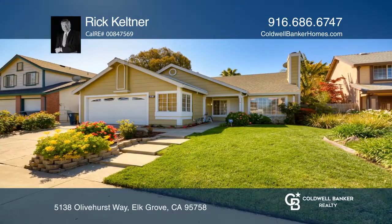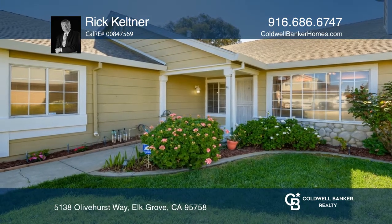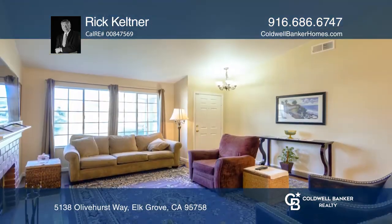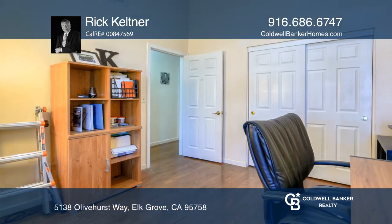This handsome, hard-to-find, four-bedroom, two-bath, single-story home in Laguna Creek Village is move-in ready. Some of the highlights include vaulted ceilings and engineered hardwood floors.